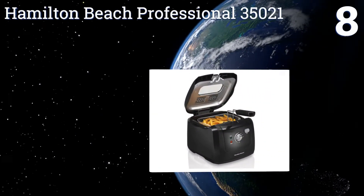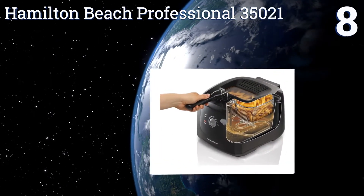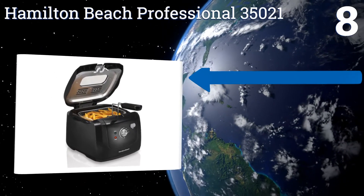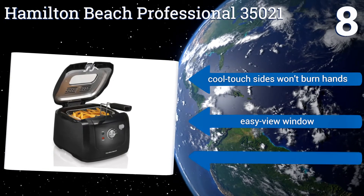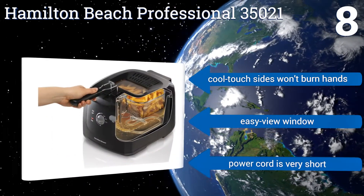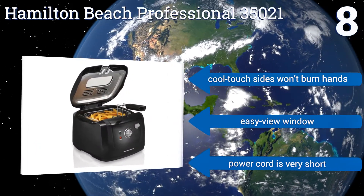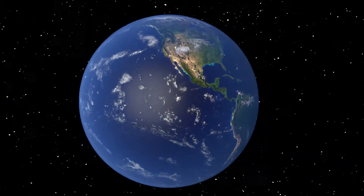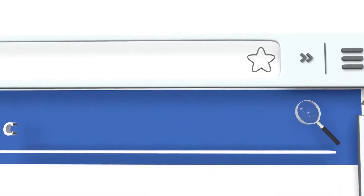Coming in at number eight on our list, the Hamilton Beach Professional 35021 has an elegant black contoured profile that will complement almost any kitchen countertop. Its innovative design allows you to lift its fry basket to drain your foods while the lid remains closed, eliminating the chance of any splatters. Its cool-touch sides won't burn hands and it has an easy-view window. However, the power cord is very short.